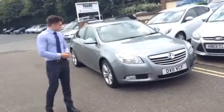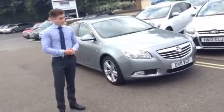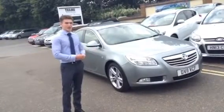It's an 11 plate, and the SRI model with only 33,000 miles on the clock. It's a 2 litre CDTI, so it's very economical with plenty of power in there as well.